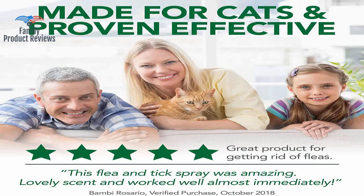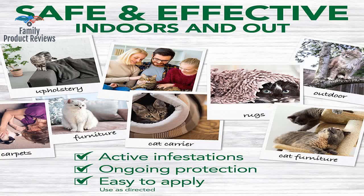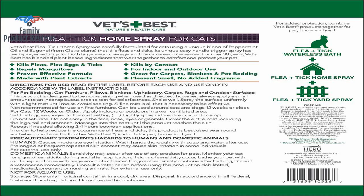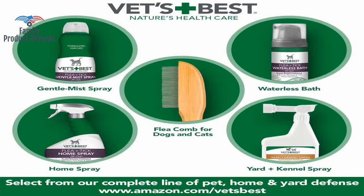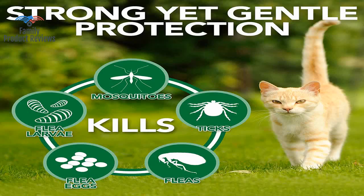The scent was a little strong, but it kept the cats out of the room until it dried. She was too young for a flea bath or a flea collar, and was infested with fleas. This product has helped get our home back from fleas and has helped our cat feel much more comfortable.